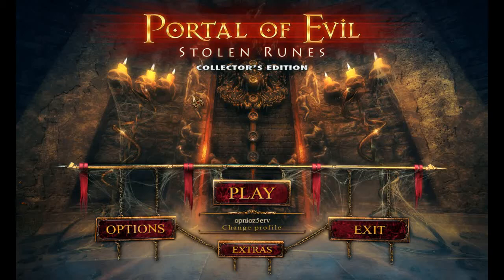And we're back! I'm the Hidden Object Guru, but of course you can call me Opni-Oz-Fiverv. Actually, you know what? That one's kind of growing on me. I might write that down. Oh wait, I don't have to — I'm literally recording a video of it right now. Anyway, Portal of Evil, Stolen Runes.